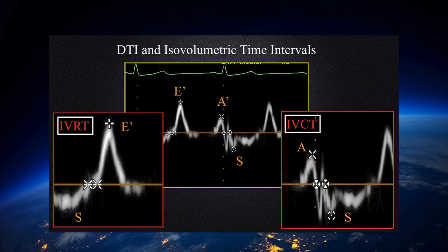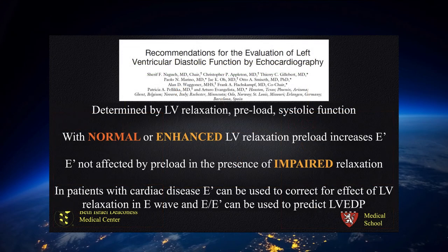We can also measure the isovolumetric contraction and relaxation times based on differences in time duration between the end of the A' wave and the start of the S' wave, and the end of the S' wave and the start of the E' wave. However, it is not without problems: the E' wave is determined by LV relaxation, it is dependent on preload, and can be impacted by systolic function. With normal or enhanced LV relaxation, preload increases the E' wave. E' is generally not affected by preload in the presence of impaired relaxation. In patients with cardiac disease, the E' wave can be used to correct for the effect of LV relaxation on the transmitral E wave, and E over E' can be used to predict left ventricular end-diastolic pressure — and that forms the basis of this simplified approach.